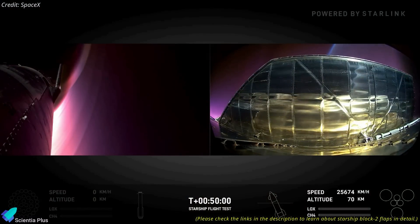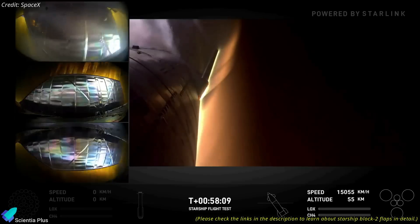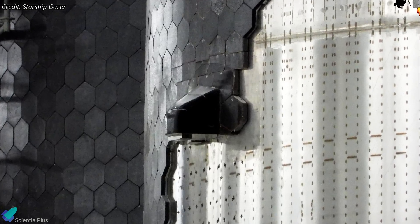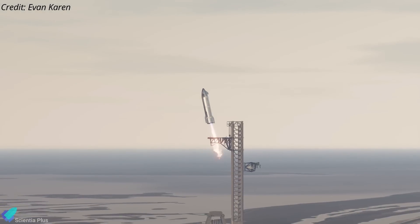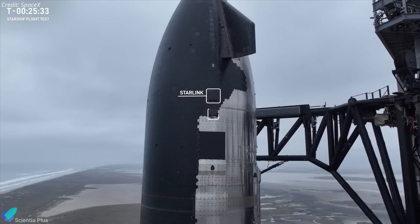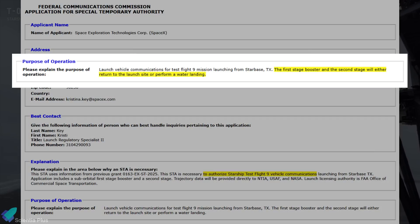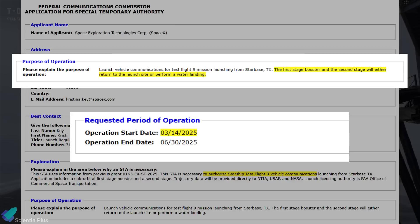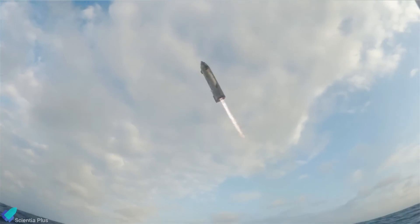One of the mission's key experiments focuses on testing Ship 34's re-entry under extreme conditions. The re-entry profile has been intentionally modified to stress the structural limits of the Block II vehicle's newly designed flaps at the point of maximum dynamic pressure, helping engineers gather critical data on the durability and performance of aerodynamic surfaces under intense stress. Non-structural catch-fitting prototypes have been installed on the ship's sides to evaluate their thermal resilience during re-entry, as future missions will see Starship return for a direct catch by the launch tower. According to a recent FCC filing, SpaceX aims to attempt the first-ever ship catch as early as Flight 9, currently targeted for no earlier than March 14.